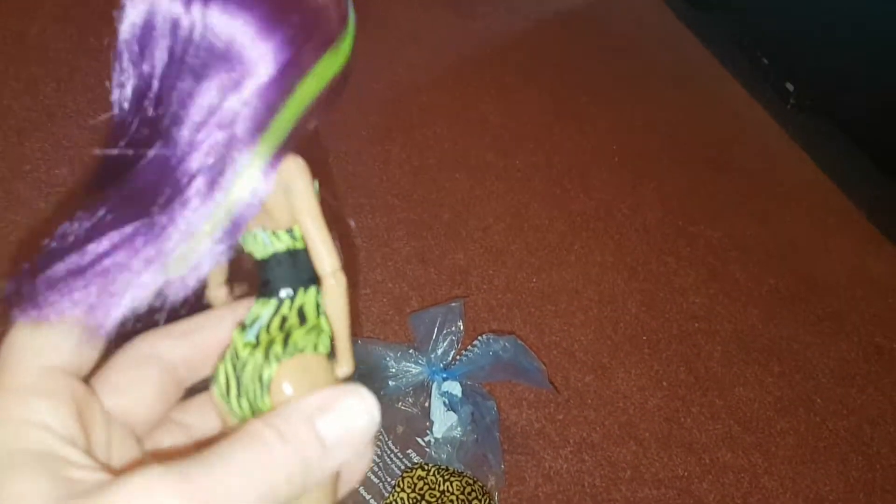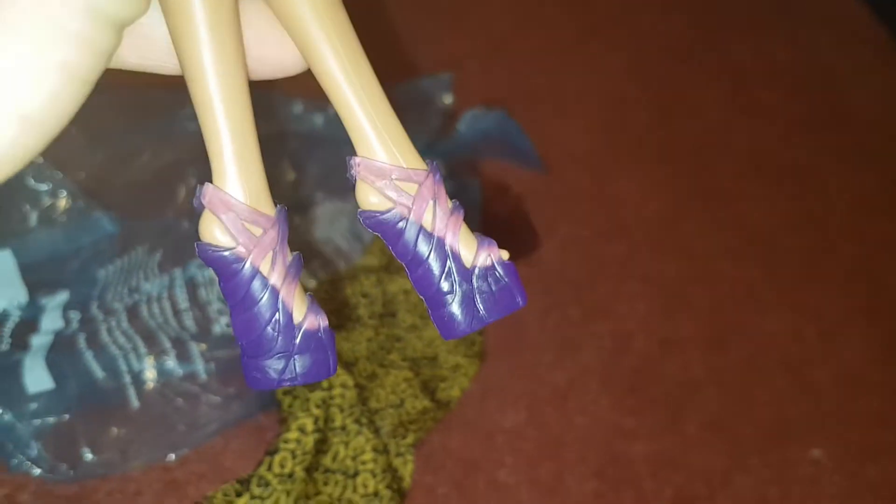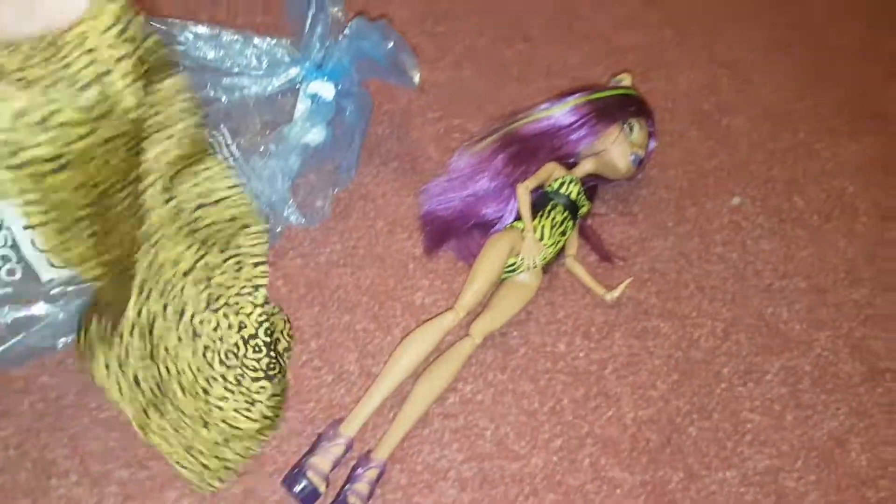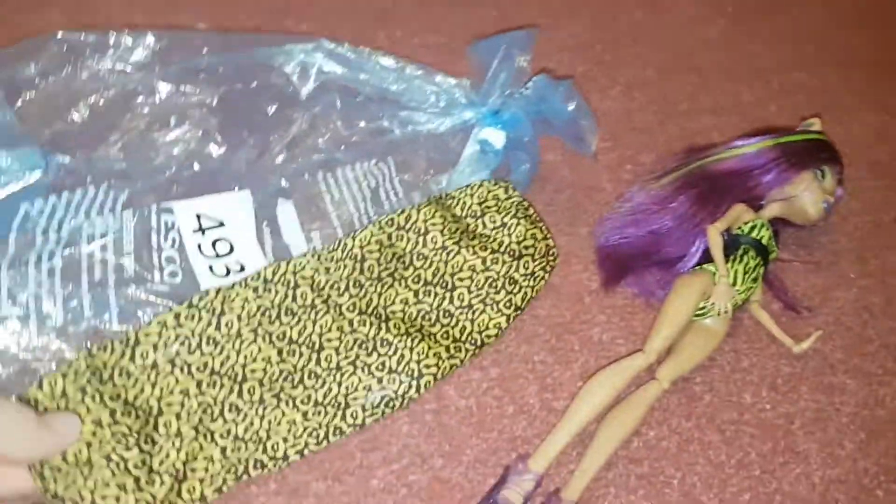Her shoes are really cool — I like the purple strappy shoes, very cool. She is missing her cover-up sadly, but they put this on her arms — I'm not sure where this has come from.